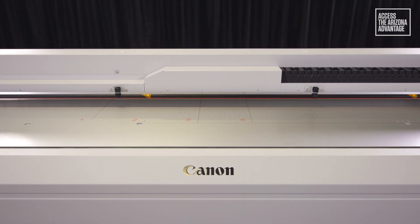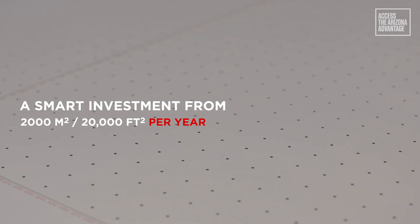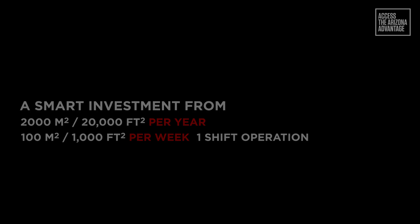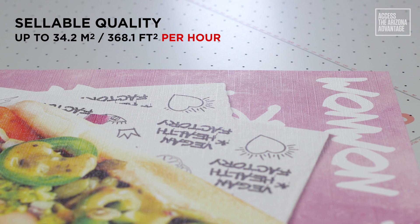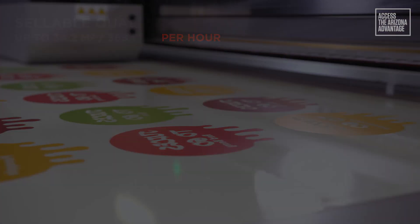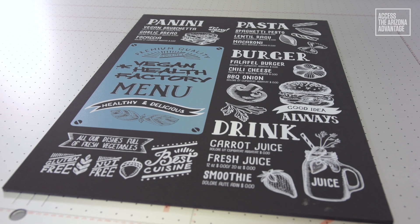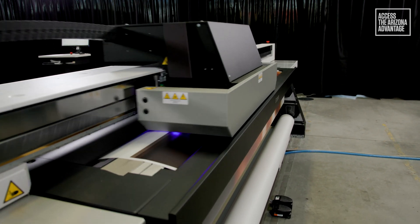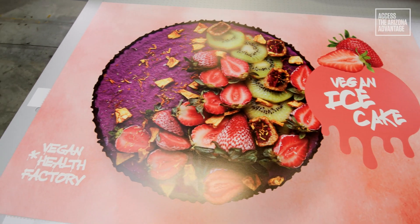The easy-to-use Arizona 135 is economically attractive from just 2,000 square meters or 20,000 square feet per year, with the ability to handle peaks of more than 100 square meters or 1,000 square feet per week in a single shift operation. The Arizona 135 will provide unparalleled, sellable print quality at speeds up to 34.2 square meters or 368.1 square feet per hour on almost any rigid or flexible media. You can now access profitable commercial opportunities presented by the original world-leading true flatbed printer, supported by a global network of experts and with a low total cost of ownership. The Arizona 135 is the smart choice for print service providers looking to access the next level of their business.